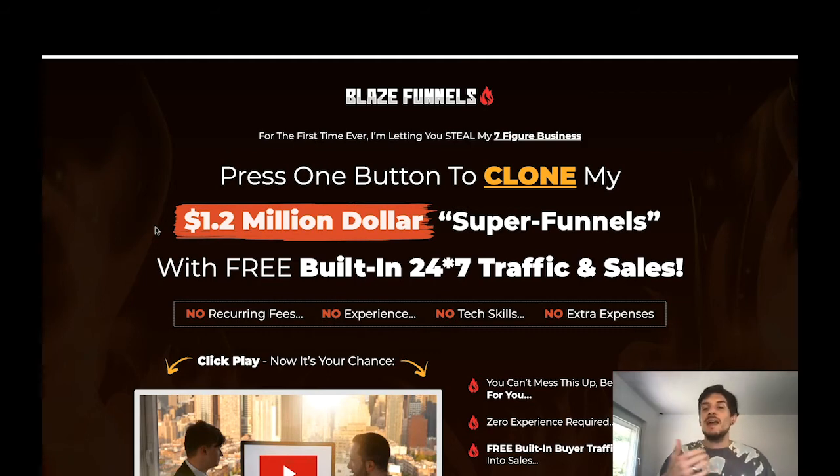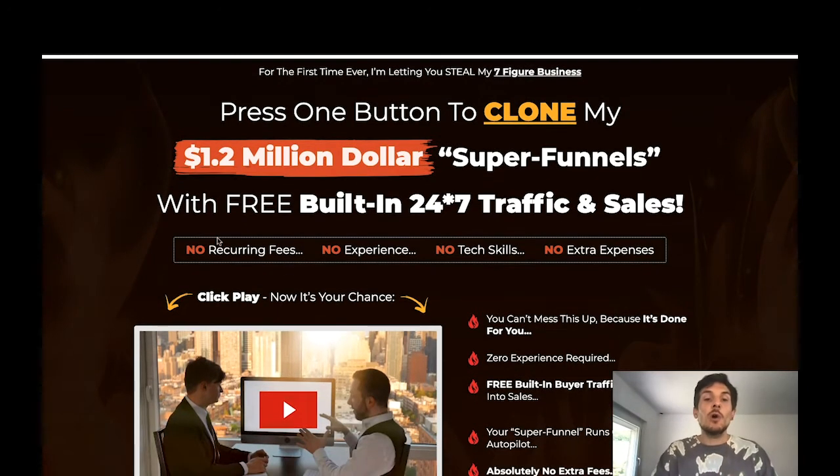The claim of free built-in 24/7 traffic and sales is something I can't fully verify — it might be the case, but these sales are not guaranteed. It's not a push-button get-rich scheme; it is a real business where you have to take action. There are no recurring fees — this is a one-time payment of $17. By comparison, ClickFunnels costs $97 every single month. You don't need any experience, video tutorials are included, everything is easy to set up, and there are no tech skills or extra expenses required.